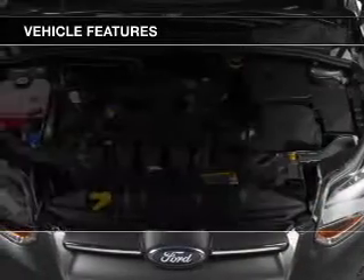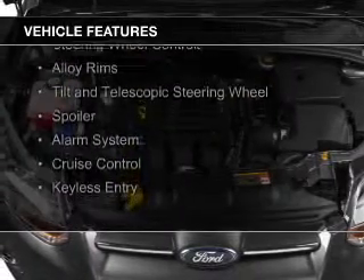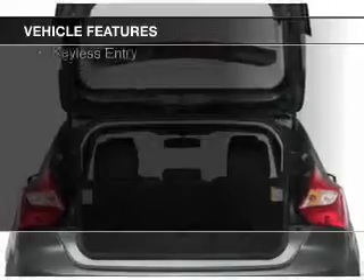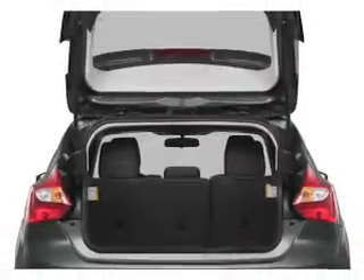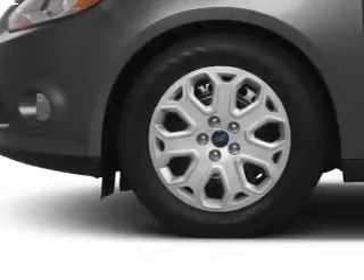The features include Internet connectivity, Sirius XM satellite radio, digital audio inputs, steering wheel controls, alloy rims, a tilt and telescopic steering wheel, a spoiler, an alarm system, cruise control, and keyless entry.